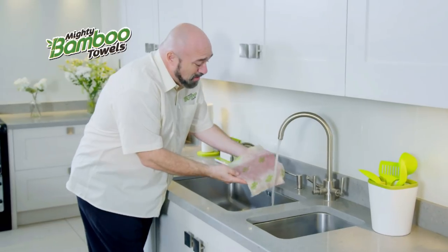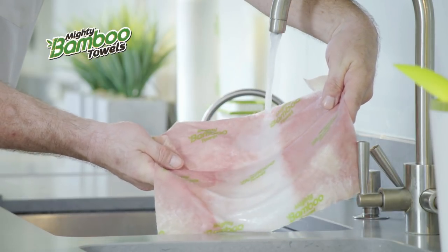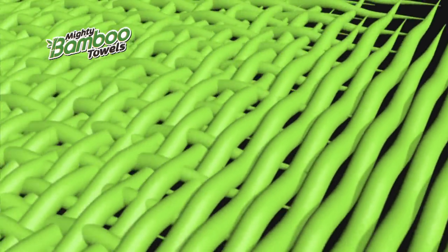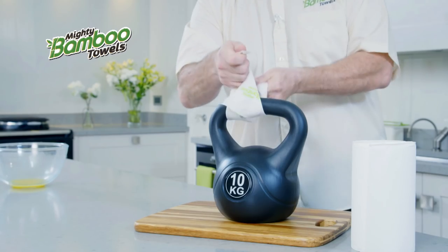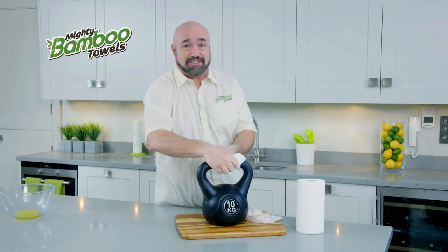Watch this! Even orange juice and red wine is no match for the power of the Mighty Bamboo Towel! Are you kidding me? That's amazing! Because Mighty Bamboo Towel is made from 100% bamboo fiber. It's super strong, even when wet! Even after cleaning all that mess, the Mighty Bamboo Towel can still lift a 10-kilo weight!